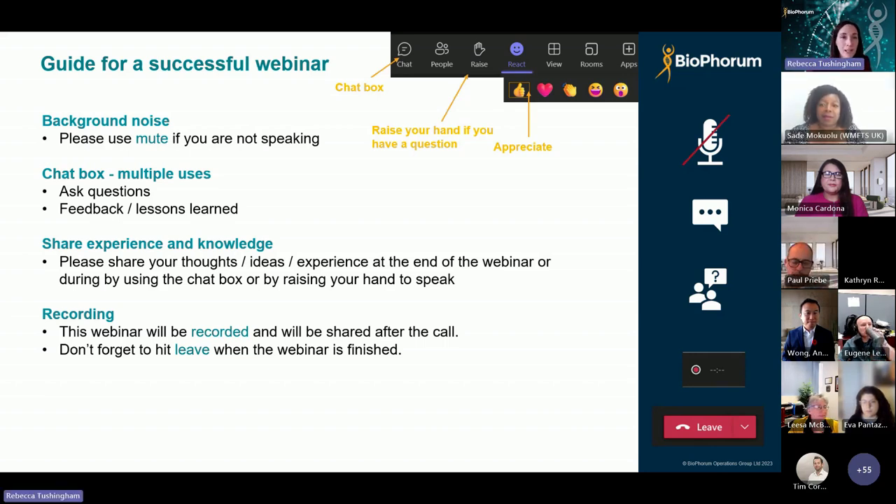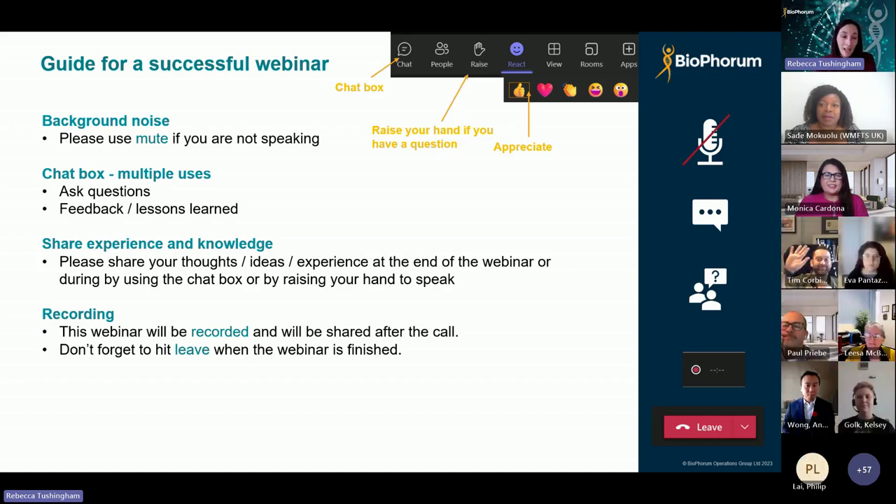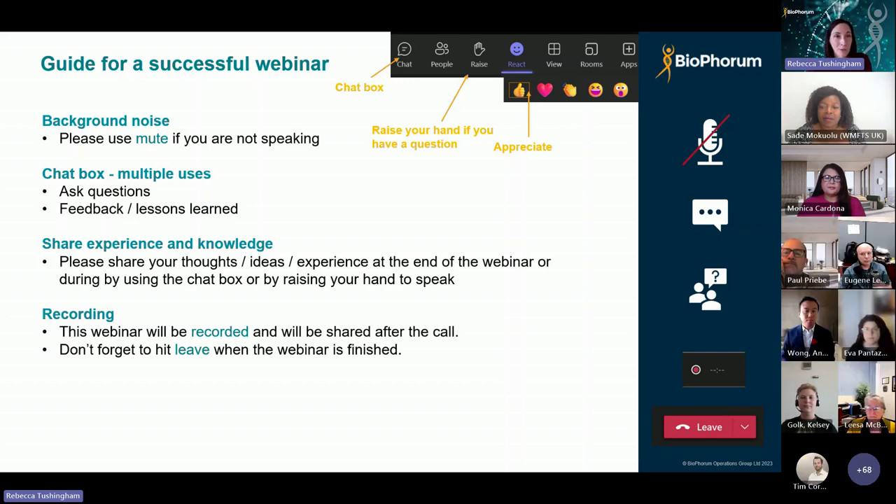I'm joined today by my Bioforum colleague Tim Corbidge, who is not on the screen at the moment. Tim's going to be monitoring the chat. If there are any questions we don't get to, we're going to make a note of those and run them by the panel and come back to you after the webinar. At the end of the webinar, Tim's also going to post in the chat a very short anonymous poll, which we would really appreciate your responses to. Today's webinar is going to be recorded and a link will be shared afterwards for any colleagues who are not able to join today.